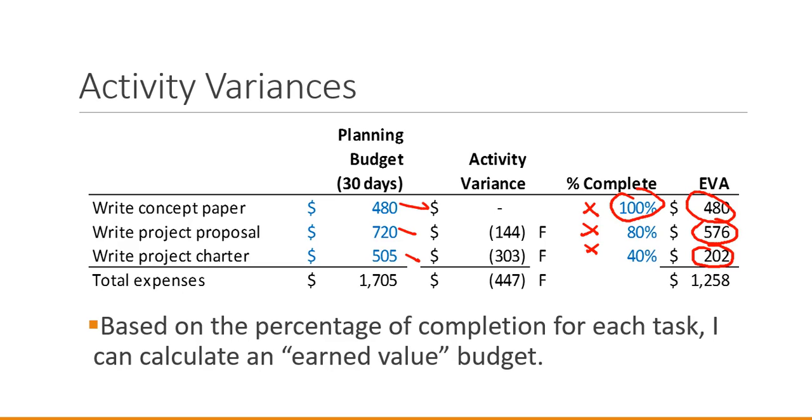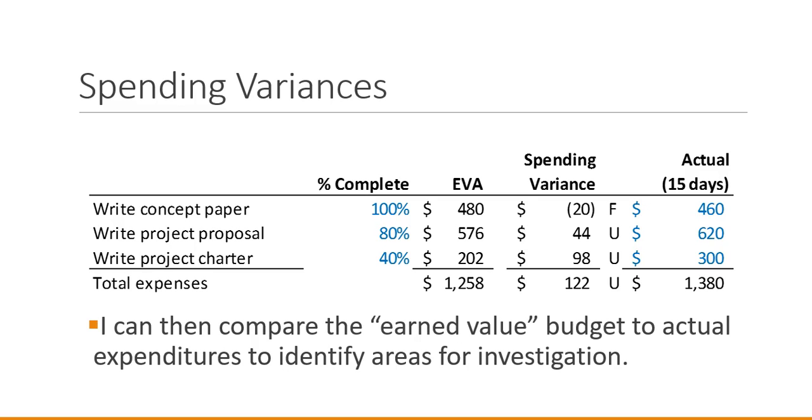Notice these percentage completion numbers aren't directly related to number of days. Being 15 days into a 30-day period is 50% of time, but that doesn't necessarily mean all of our tasks are exactly 50% complete. So we want to know the percentage completion for each task, and based on our calculations we now have an idea of what we expect to have spent up to this point. From here we calculate our spending variances.